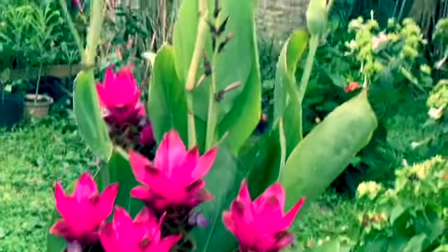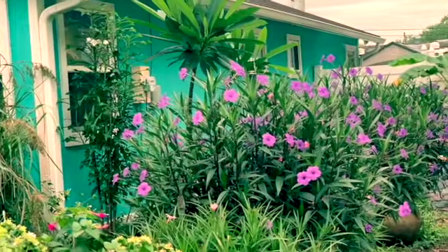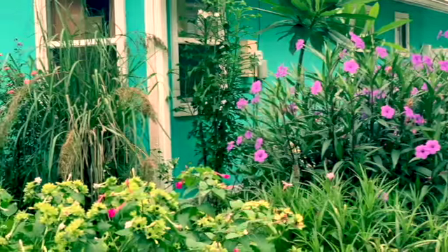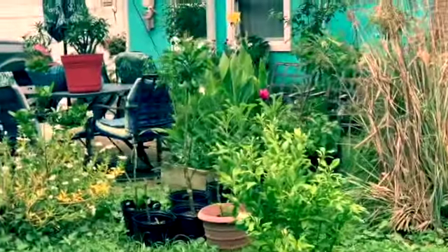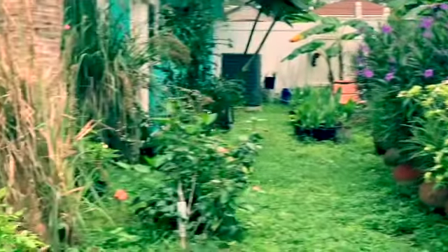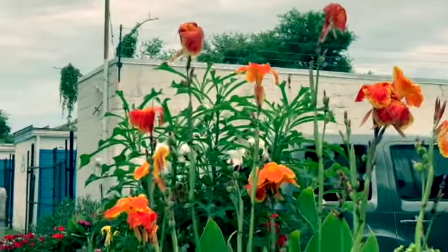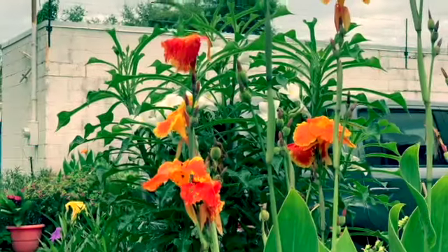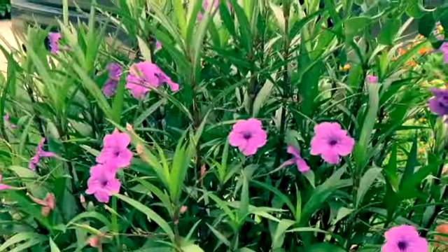More ginger curcuma. The ground is very wet right now — we had rain last night and yesterday, so my flowers are very happy today. I think it's going to rain again today because look at the sky, it's a little bit cloudy. I haven't checked the weather yet but it looks like it's going to rain again, which saves me time watering.